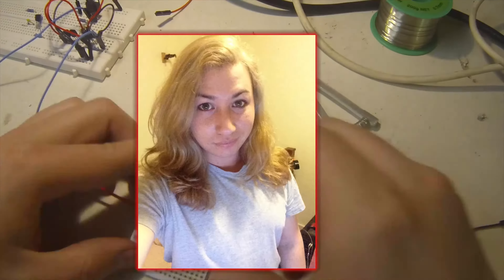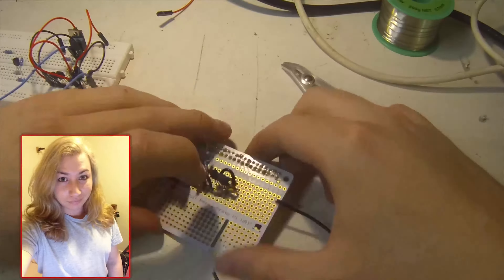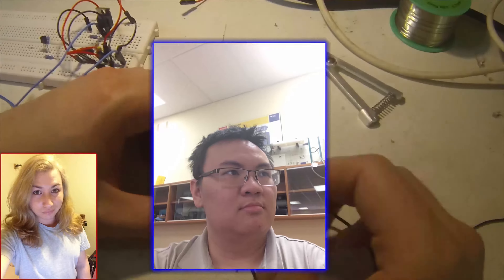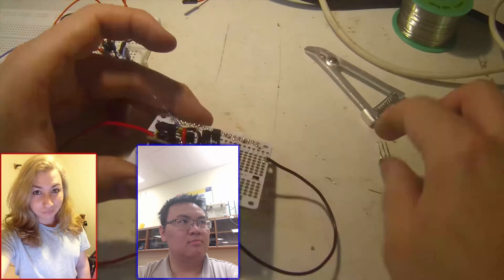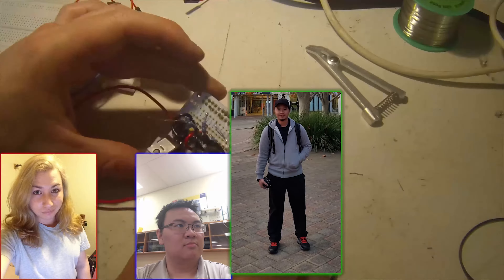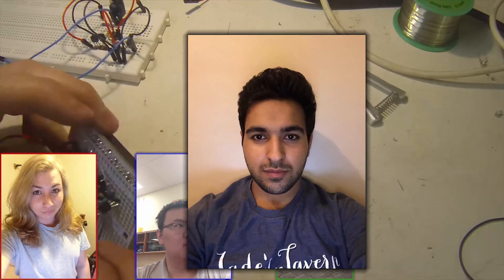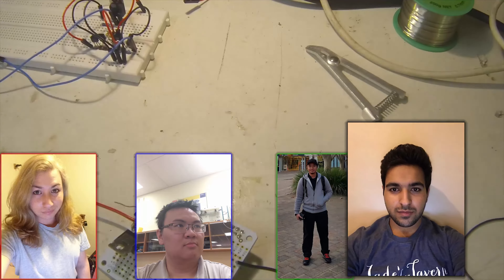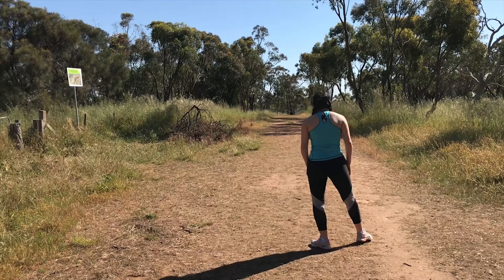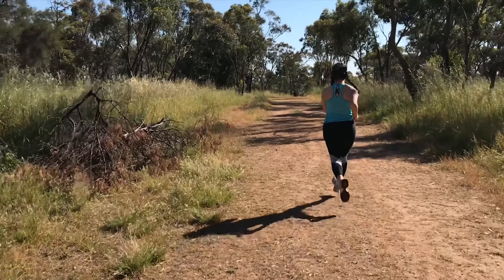Our group was made up of four members. This is Cameron — he's studying a Bachelor of Engineering in Mechatronics. This is Thomas — he's currently in his third year of Bachelor of Engineering in Electrical and Electronics. Wilton is doing Bachelor of Engineering in Electrical and Electronics as well and is in his second year. And this is me, Shiver — I'm doing Bachelor of Engineering in Electrical and Electronics.